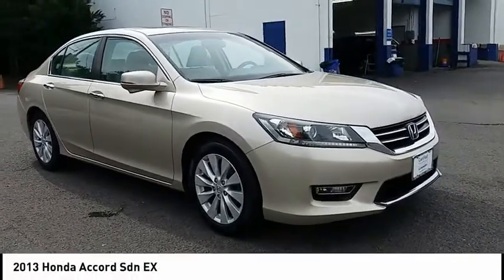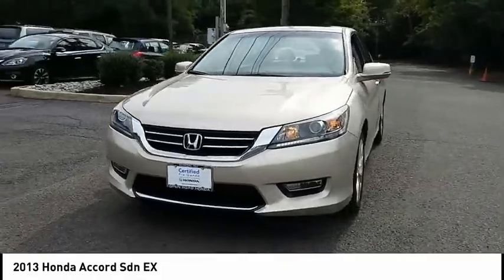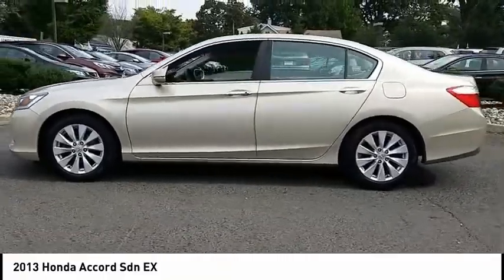Looking for the right vehicle? Check out the 2013 Accord. Ingeniously simple, yet overflowing with luxury and technological creativity. All that and more in the Accord.